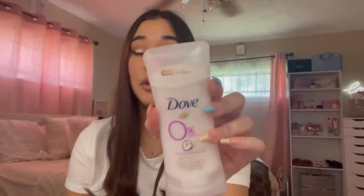Next up, I'm going to talk about the Dove coconut and pink jasmine deodorant. I really like this — I've heard mixed reviews but personally it works really well for me. I don't see any problems with it and it doesn't make me sweat a lot; it's really good for me.